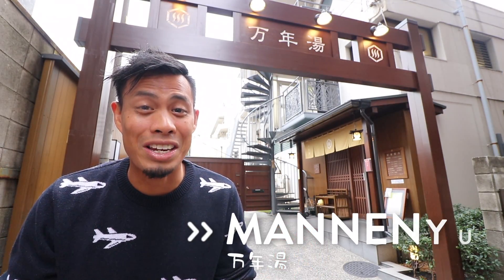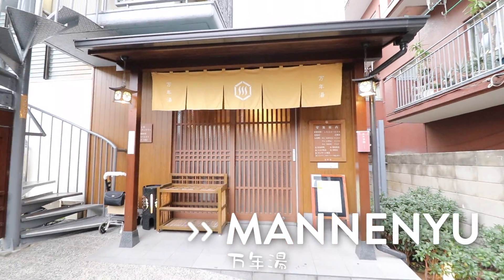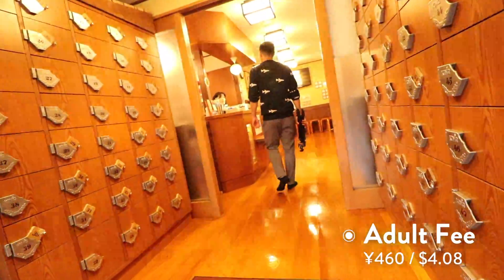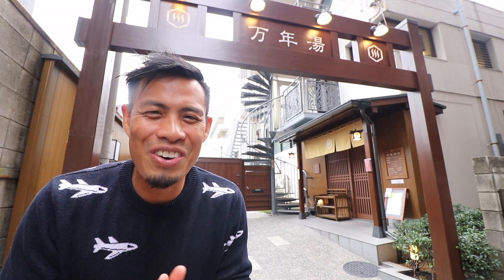Quick tip for you guys — right behind me is a public onsen and it's super cheap. What's nice about this place is that they're okay with tattoos. So if you're always looking for a good onsen that accepts tattoos, this place is your spot. It's super cheap, and if you're full from eating food, come here and take a bath. Alright, let's continue on to some food.